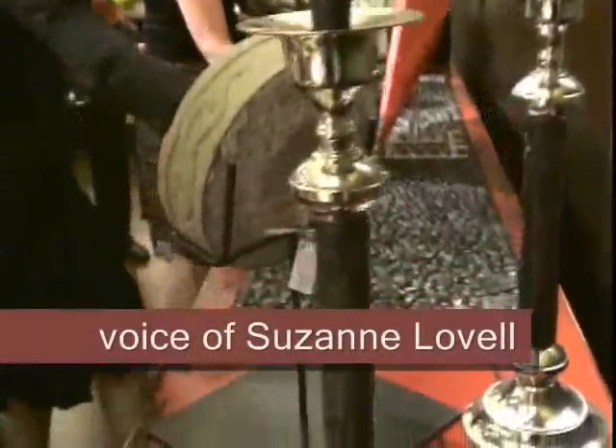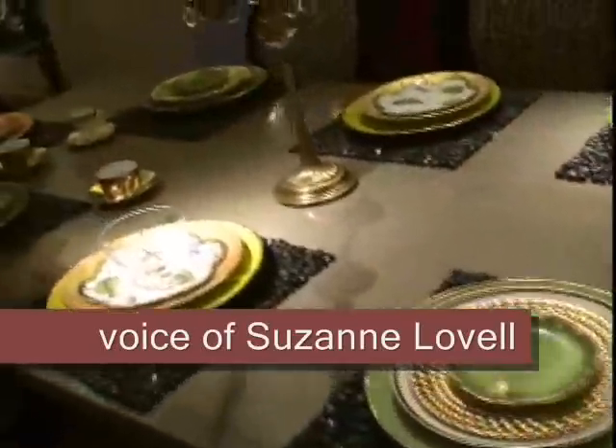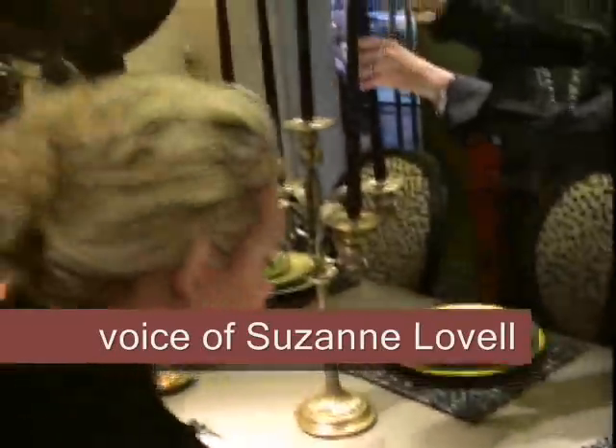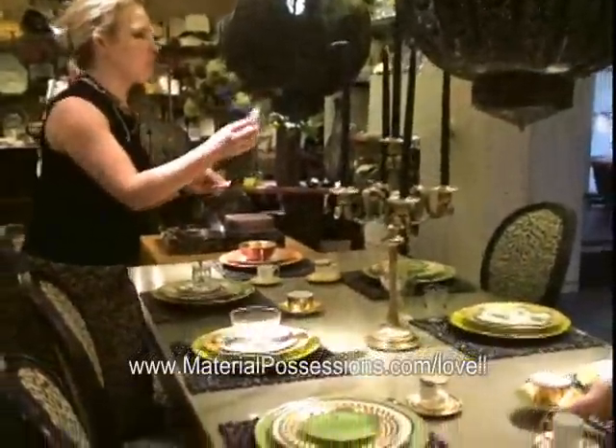The exciting part is that we have used items from Material Possessions forever — we love the things you have. It makes it easy for us and we get inspiration the minute we walk in the store, because there are fabulous lanterns like the lanterns that are here.